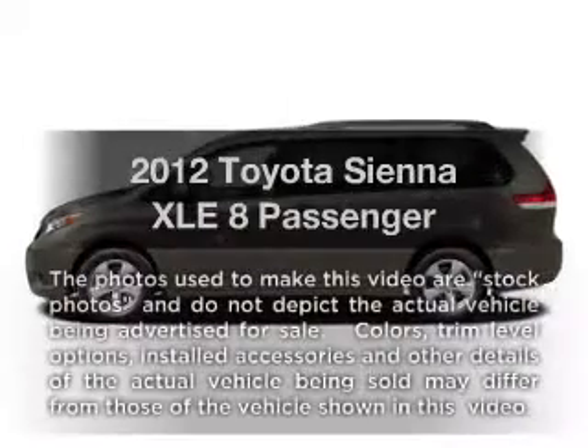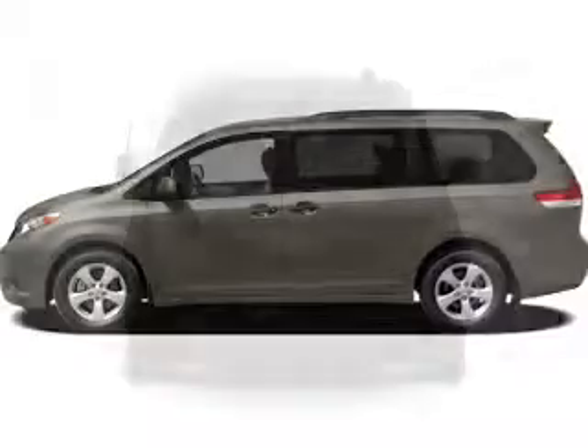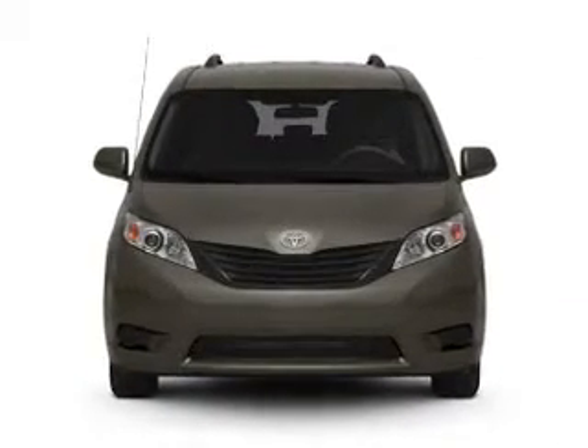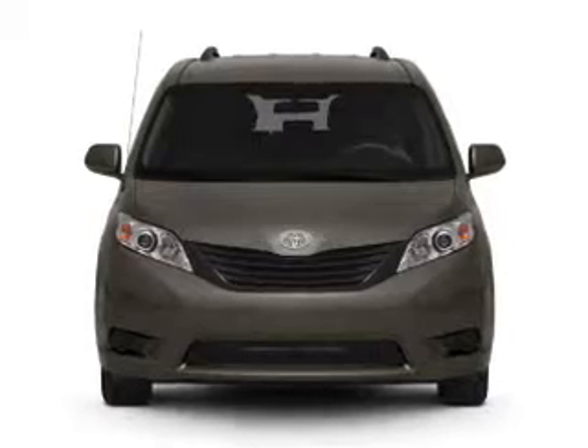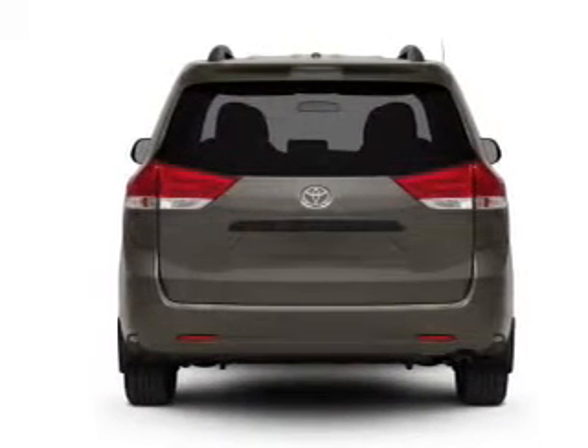Get noticed in this 2012 Toyota Sienna. Travel the roads in style and comfort in this great vehicle with a solid six-cylinder engine driven by a six-speed automatic transmission. Stand out from the crowd with premium wheels. The anti-lock braking system will keep you safe on the road.